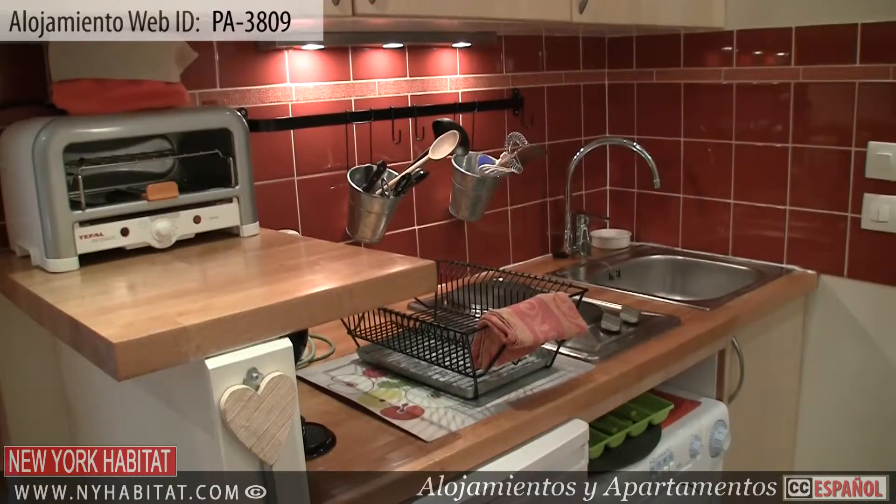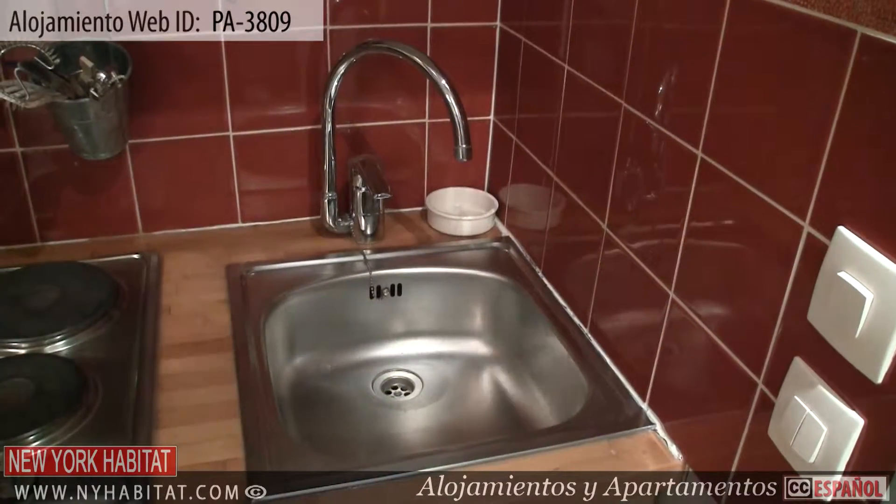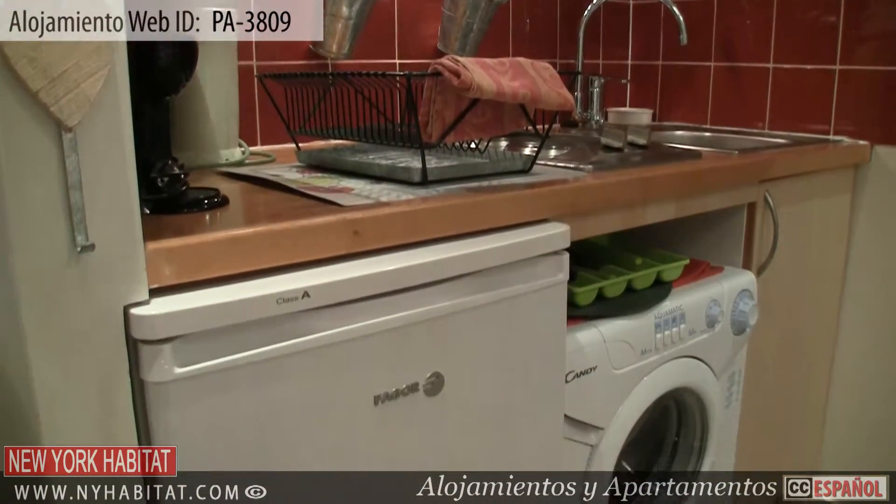The kitchen area is equipped with everything you will need for preparing meals at home, including a microwave and a coffee maker. There is also a washing machine at your disposal.